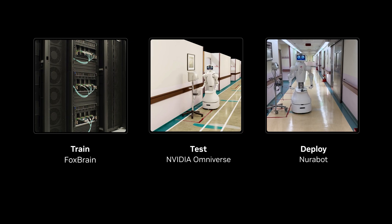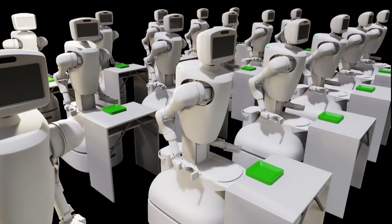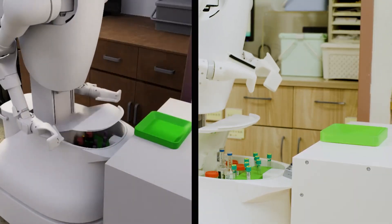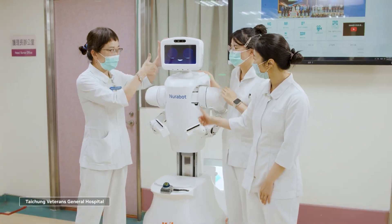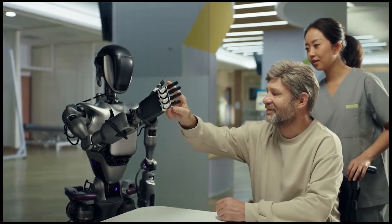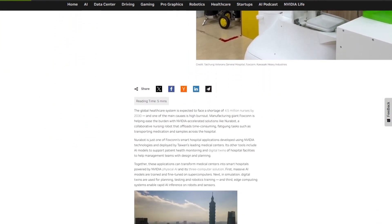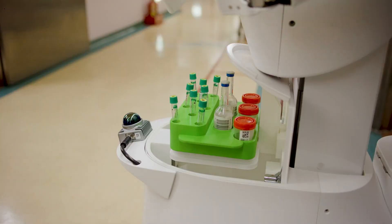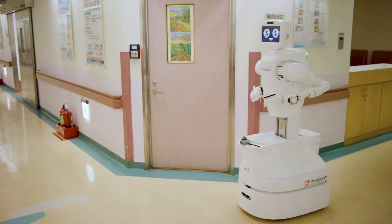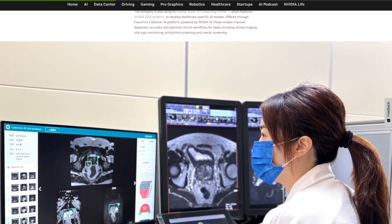This isn't a tray-carrying sidekick. NeuroBot has real-world intelligence with navigation, perception, and natural language processing that lets it move through hospital quarters, monitor patient vitals, deliver meals and medication, and even respond to patient routines and behaviors. Developed in partnership with Taichung Veterans General Hospital in Taiwan, NeuroBot is designed to tackle massive problems in modern healthcare: labor shortages, caregiver burnout, and rising patient demand.